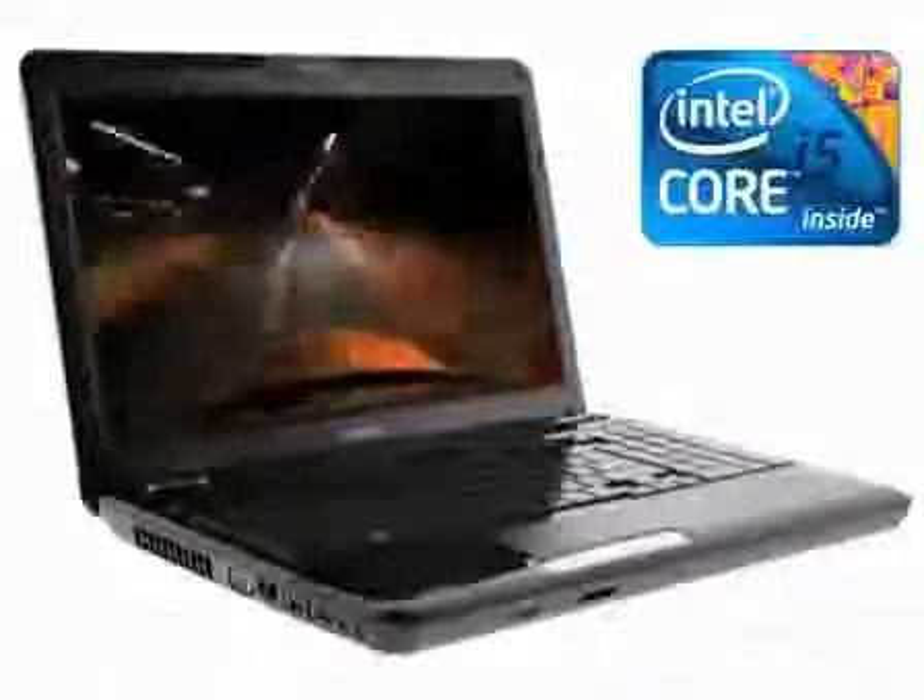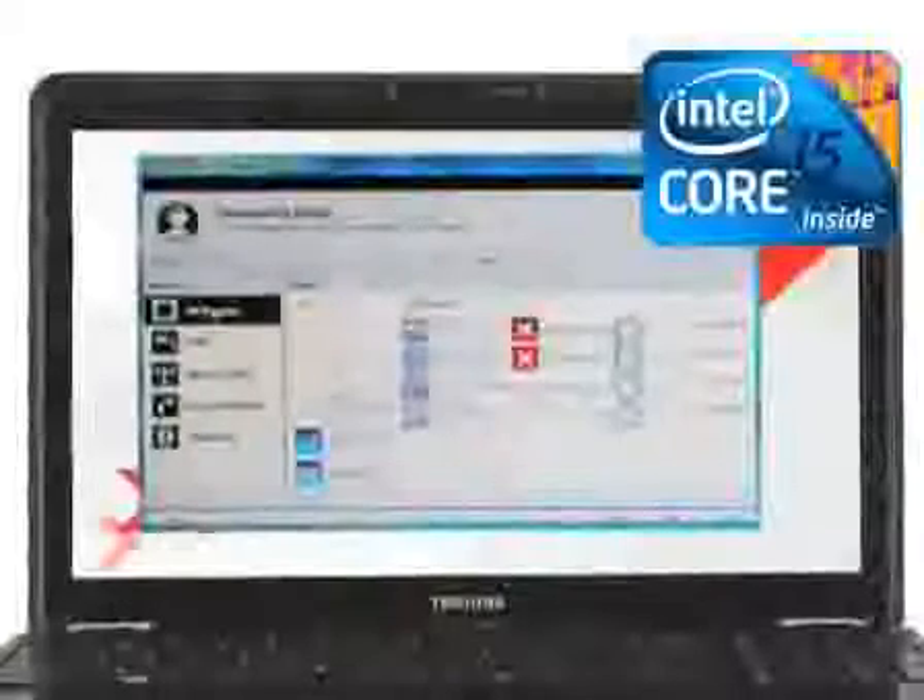The Satellite L505 comes with a choice of Intel processors, including the latest Intel Core i5 processor that puts smart performance well within your reach. Thanks to Intel Turbo Boost technology, the new processor automatically adapts to whatever you are doing on your PC, dialing up speed to respond quickly to your needs.